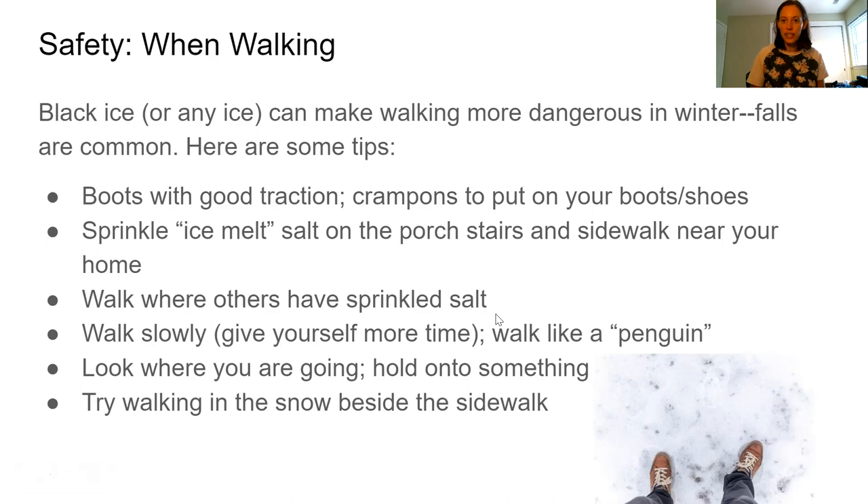Try to walk slowly and give yourself more time to get places. If it usually takes 10 minutes in the summer, give yourself something like 20 minutes so you can go extra slowly if needed. I just heard a tip to walk like a penguin — we'll link to a video below so you can see how that could help you maintain your balance. Always look where you're going, and maybe hold on to something like a tree branch over particularly slippery areas, or try walking in the snow beside the sidewalk, which is usually not as slippery as refrozen ice.